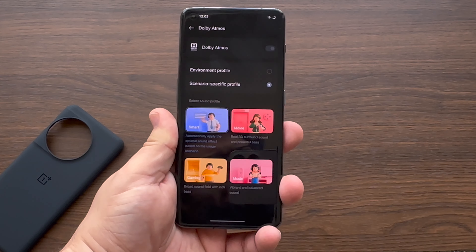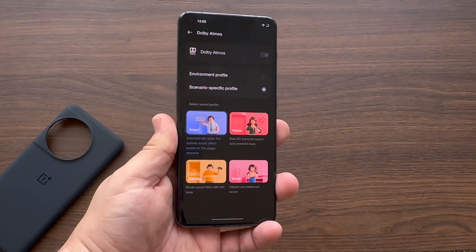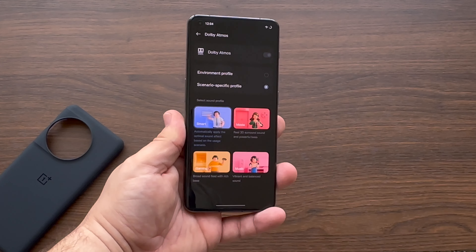OnePlus has gone all out here with Dolby Atmos, providing powerful speakers that immerse you in a cinematic spatial audio. Not only do they get pretty loud, but the speakers are very crisp and detailed.